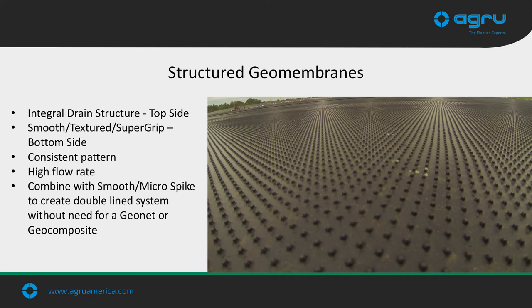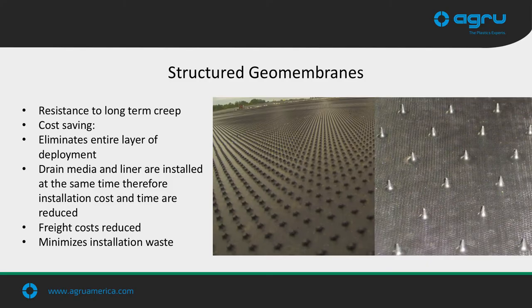High interface shear strength between the soil and geotextile components allows flexibility and stability during protective cover material placement. Structured membranes meet and exceed project requirements — serving as an excellent fluid barrier and drainage medium with excellent friction characteristics for steep slope applications. The drainage medium and the liner are completely integrated into one sheet and installed as one panel, saving material cost by eliminating a separate drainage layer, reducing freight costs, minimizing installation waste, and decreasing installation time.